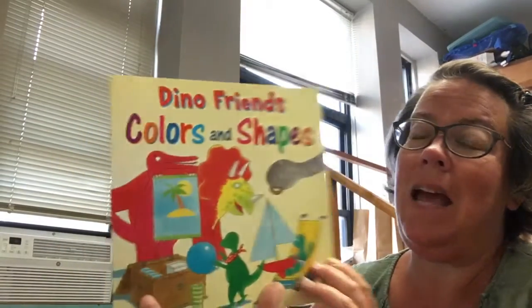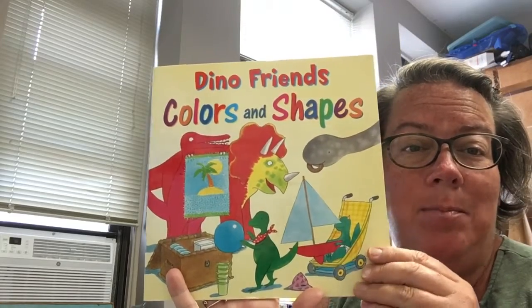Hi Playgroup Friends, it's Miss Tina. Today's story is Dino Friends and Colors and Shapes.